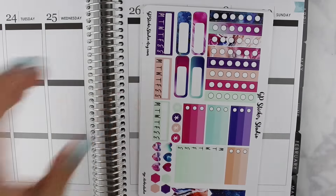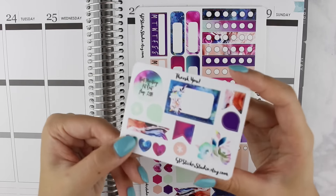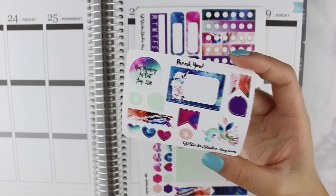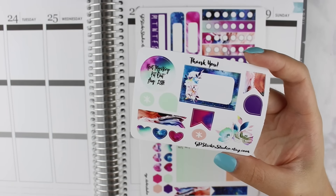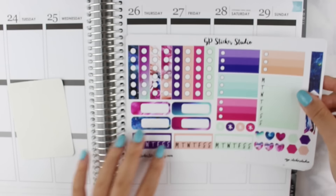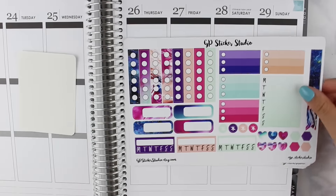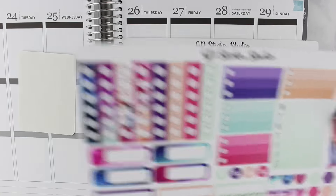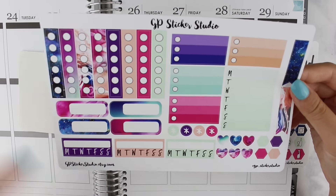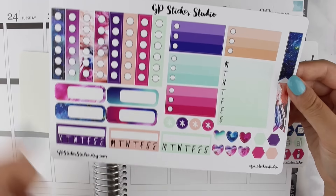I have the August mystery kit from GP Sticker Studio. You guys probably already know their stickers are on a removable vinyl, which is really nice. Here is the freebie that came with the kit — it has flags, hearts, boxes, etc. Her mystery kits come at an awesome price for how much you get — I think it was about twenty US dollars. This shop is from Australia. The functional sheet has checklists, sidebar stickers, event stickers, hearts, and hexagons.